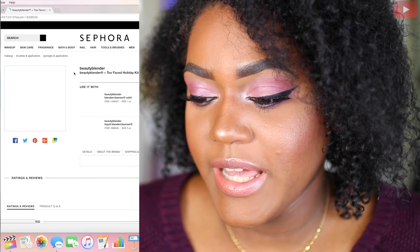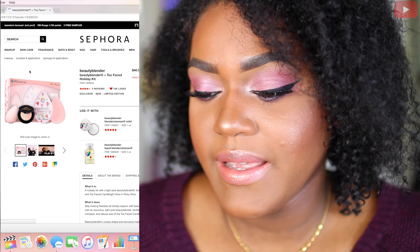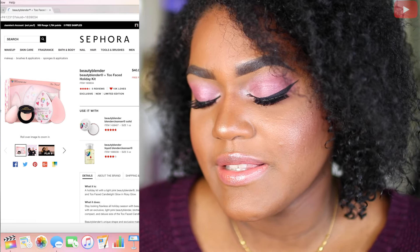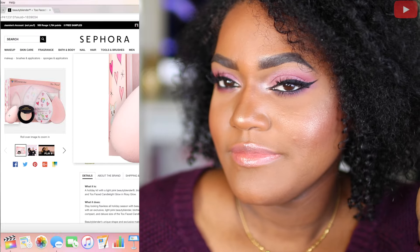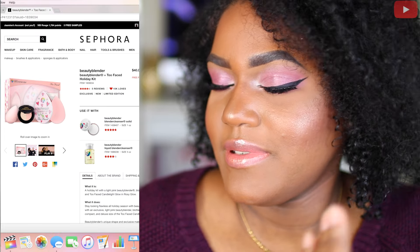Next is going to be this Beauty Blender and Too Faced Holiday Kit, and I think you guys it's self-explanatory why I need this in my life.